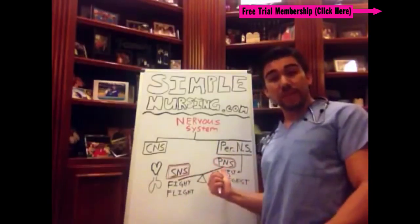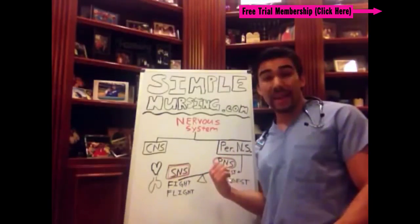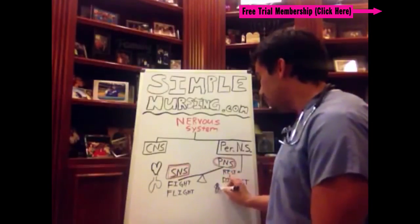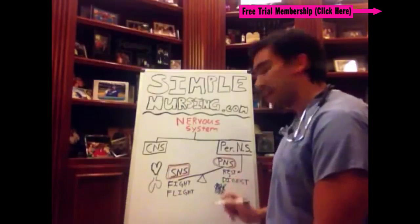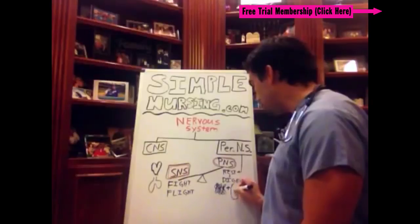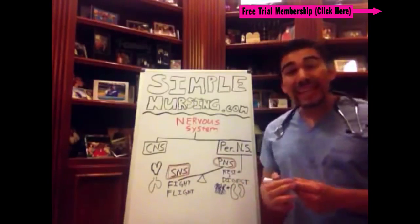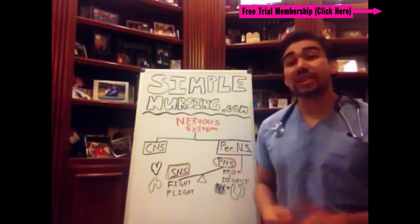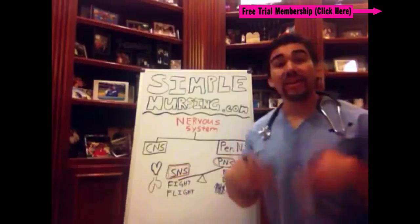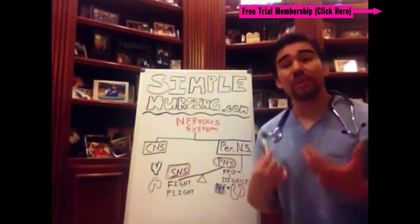That falls under the other spectrum — your parasympathetic nervous system. This is your rest and digest. We can draw a GI tract here, and also your kidneys, because if you're running from a bear, do you really need to be actively producing urine? Not really. All the oxygen-rich blood needs to go to the heart and lungs if you're going to be fighting or running.